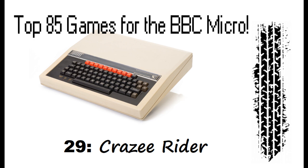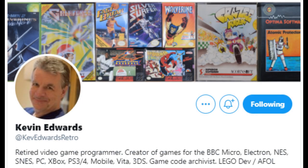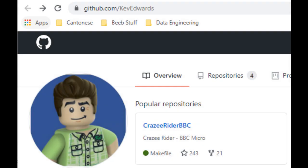I'm sure a lot of you will have been waiting for this game to appear and it finally has. This was released in 1987 by Superior Software and it was developed by Kevin Edwards. Kevin has a big presence on Twitter — not only does he share lots of pictures and images and content from back in the day, but he's also published the source code for Crazy Rider on his GitHub page, where you can download the original 6502 assembler code and have a poke around to see how it worked.